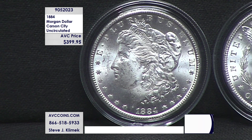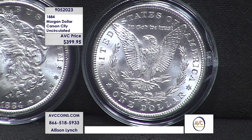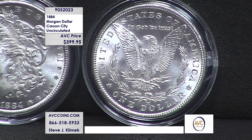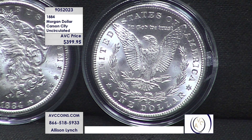Going back to 1884: Philadelphia made 14 million, New Orleans made 9.7 million, San Francisco was light at 3.2 million, but the winner and still champion, Carson City, at just 1.1 million. That was the pattern for nearly all the years Carson City was struck. The only anomaly was 1893, when all mints — Philadelphia, New Orleans, San Francisco, and Carson City — were all rare. For the other 12 years, Carson City won hands down as the rarest.